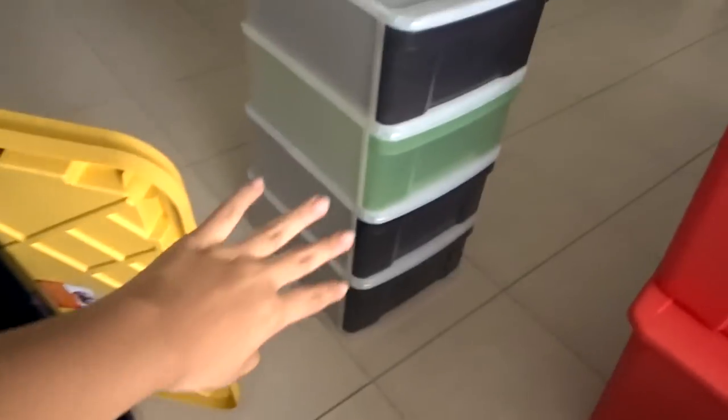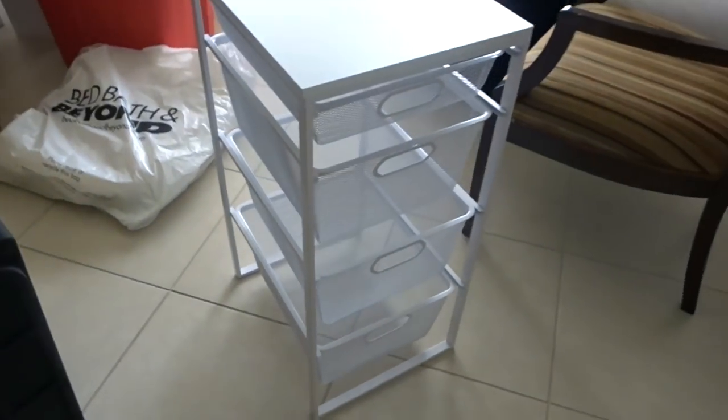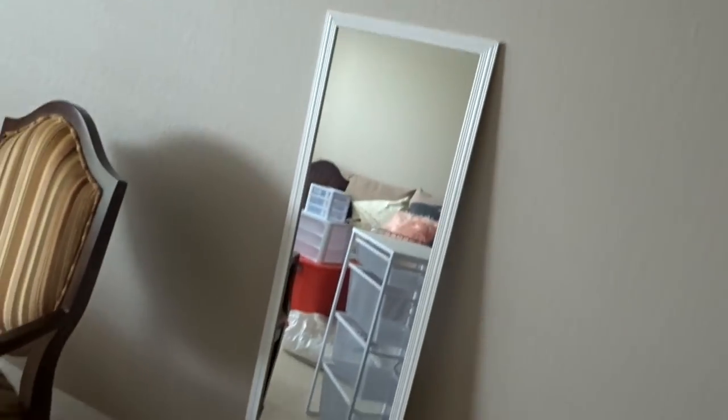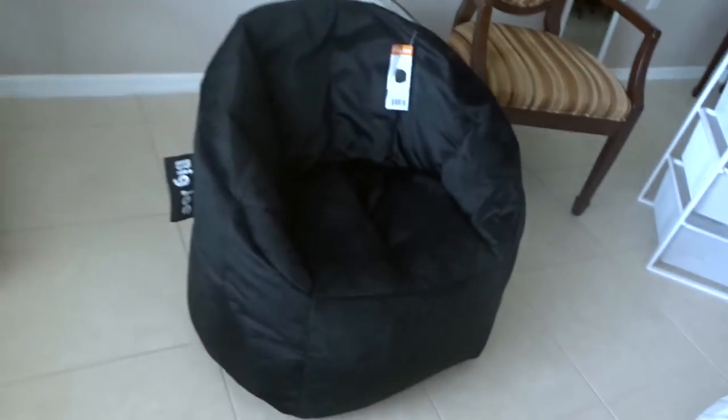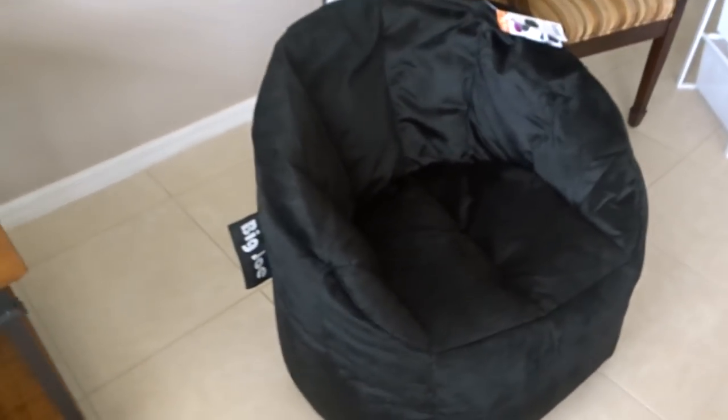Now for the bigger items in vlog style. First is a little container drawer unit my mom got from a friend who just finished college. I also have more storage bins from Costco — about seven dollars each, and I got two of them. I got a cute little drawer unit from Walmart for about thirty dollars. Then a basic mirror for five dollars from Walmart. The best thing from this entire haul is a huge bean bag chair — I literally fit in it like a baby, and it'll be my hangout spot.